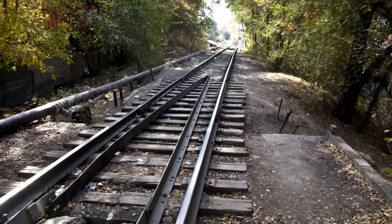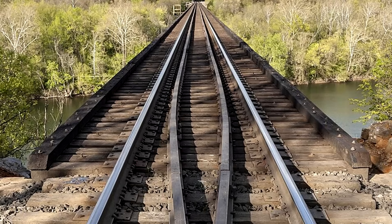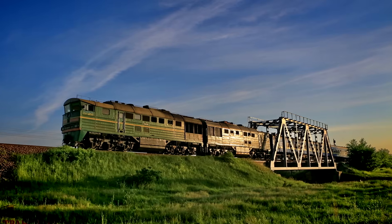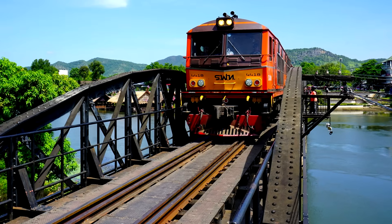Being near a railway track, in certain places, you may have noticed that in addition to the main rails, additional rails may be installed inside. Usually, such rails can be found on sections of the railway that pass over bridges over rivers, gorges, highways, as well as under pedestrian and automobile bridges.